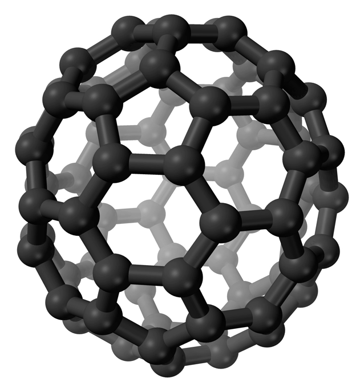Kroto, Curl and Smalley were awarded the 1996 Nobel Prize in Chemistry for their roles in the discovery of cage-like fullerenes. The name is a homage to Buckminster Fuller, whose geodesic domes these molecules resemble.